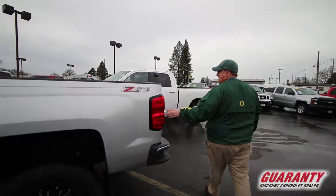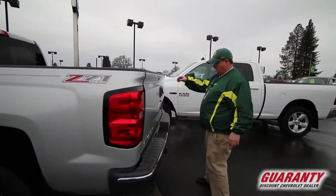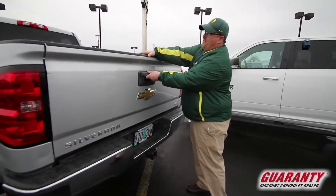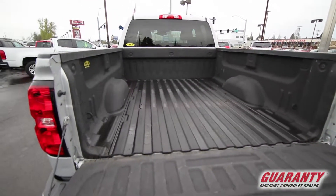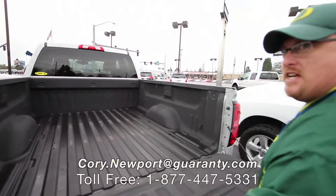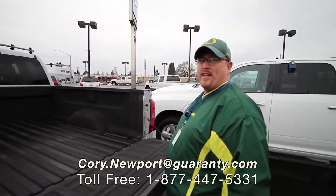You got your six and a half foot bed along with the backup camera, tow package ready, and of course your spray-in bed liner. So you can see this truck is one of a kind — come down, see it. Come down, see me. Cory Newport. Guaranteed.